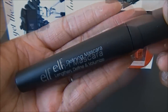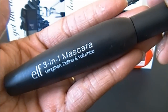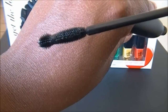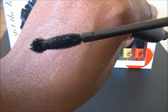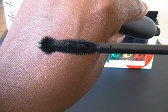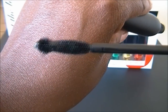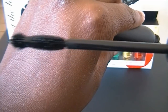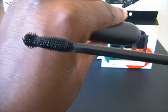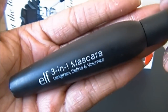This is the other new mascara by elf — the Three-in-One Mascara, which is supposed to lengthen, define, and volumize, and that's exactly what it does. It has a silicone brush with a little circular top part, which is really good for getting your bottom lashes or the inner corners. Really nice mascara, also only comes in black, and it's part of the studio line at $3.